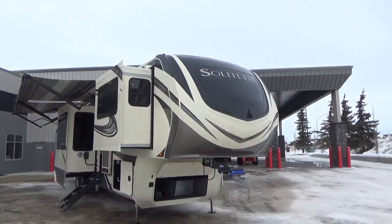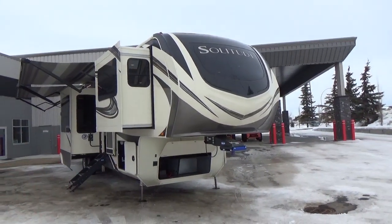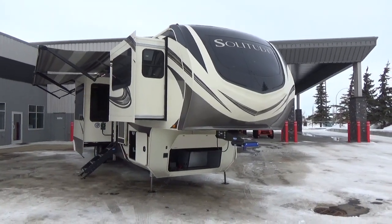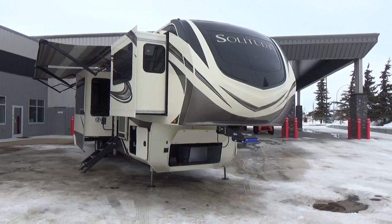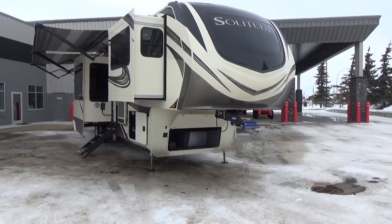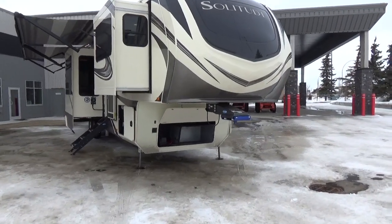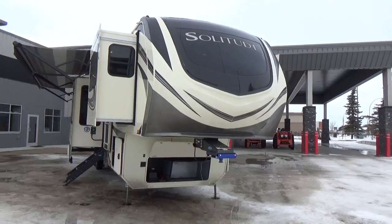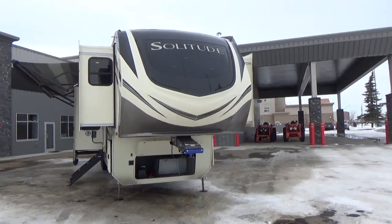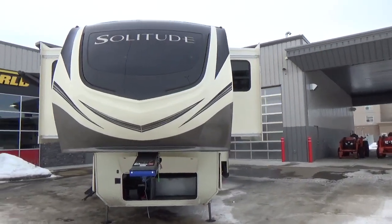From the top down: your roof on a Solitude is R-40, which transfers down your front cap. They use a 2¼-inch sidewall on the Solitude, giving you an R-11 — one of the thicker sidewalls in the industry. Through your floor, with that double-batt insulation, you actually get an R-45, which gives you that superior R-value. They've sold a lot of Solitudes and Momentums to guys that work in the oil field and spend a lot of time throughout the winter in their fifth wheels.